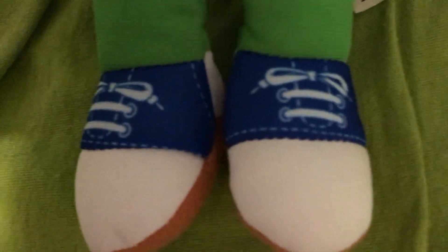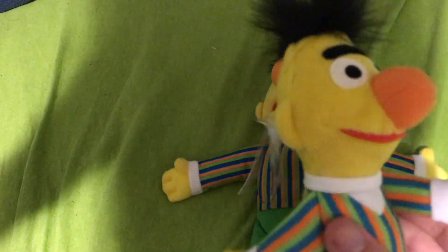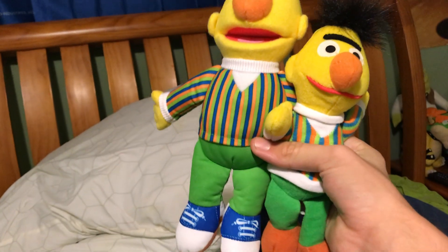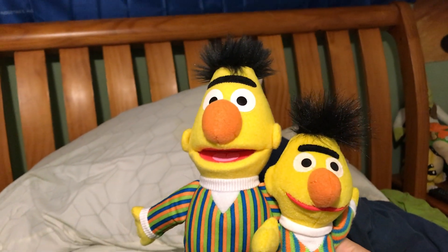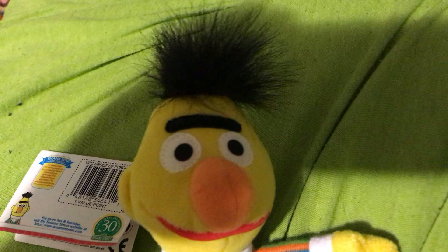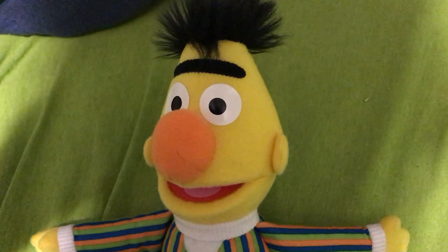A notable difference is that the 1997 Tyco Bert has brown shoes on his feet, while Playschool Bert has blue shoes on his feet. That's 1997 versus around 2013. Doing a size comparison back to back: Playschool Bert is a little bit bigger than the Tyco Bert, but they're both still nice sizes.